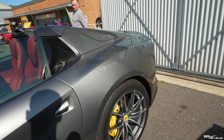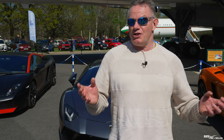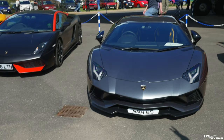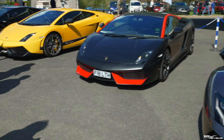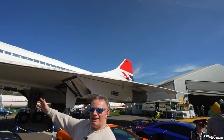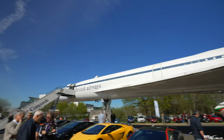Behind that, we have an 812 GTS. At Brooklands Auto Italia Day, it's not just Ferraris — you've also got Lamborghinis. We have a great selection of Lamborghinis here, and look what we've got overseeing them: an incredible Concorde.